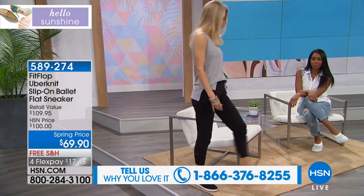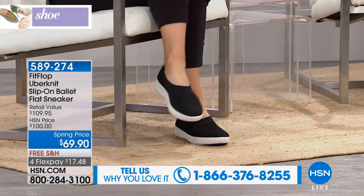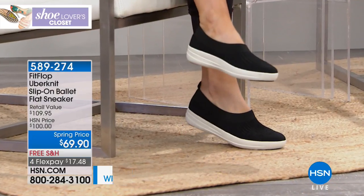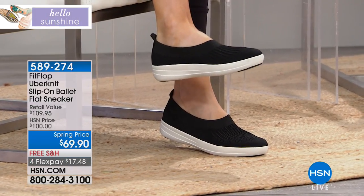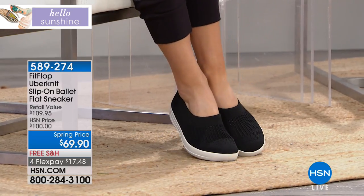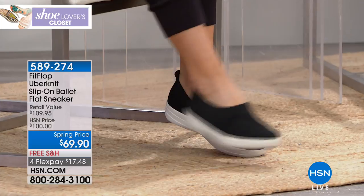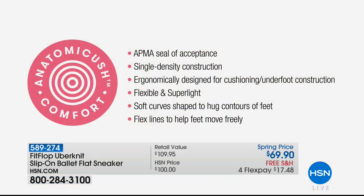FitFlops are biomechanically and ergonomically engineered to make your feet feel better — they actually do good for your feet. Biomechanically engineered means scientists that study the body, how we walk, how we move, where the tension is happening, and how to make a shoe that can really support that and benefit foot health. This one is our anatomic cush comfort, and we have the micro wobble board that's very famous in our other FitFlop shoes.